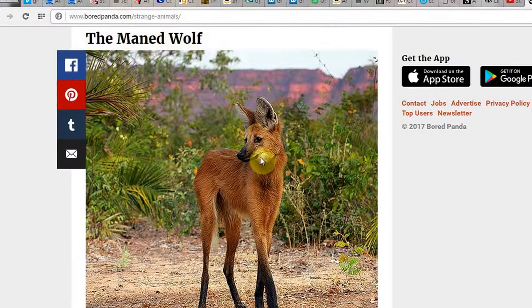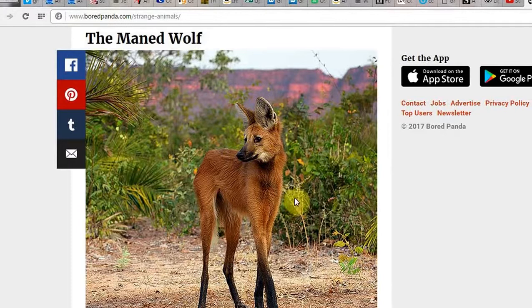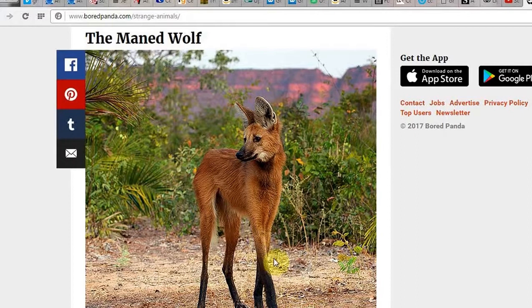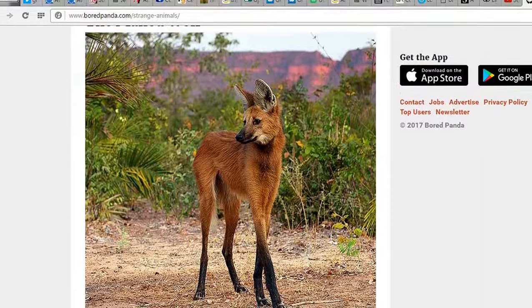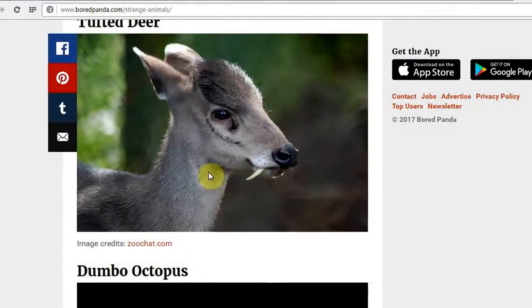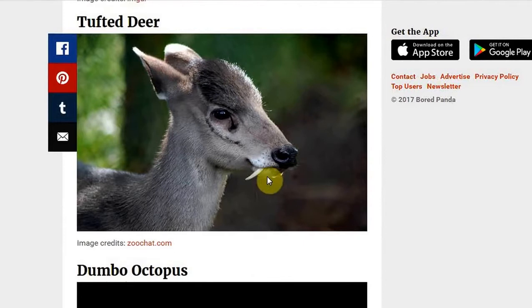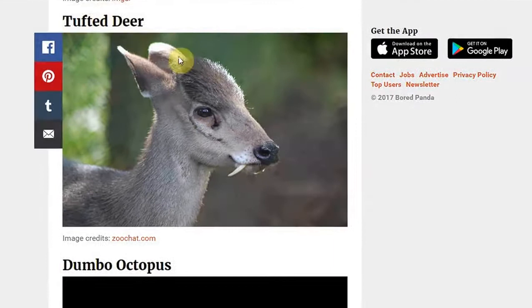The maned wolf again — is this what it's called? It doesn't look like a wolf, looks more like a fox or a dingo, a native to Australia. Australians will know if they've ever seen one of these dingoes on steroids. It looks as if it's got a deer's feet — should be called a deer dingo. Deery dingo. The maned wolf, of course. A tufted deer — it's a deer. It's got little vampire fangs coming out there. Nobody has ever seen one of those. The vampire deer. I love the names they've come up with.